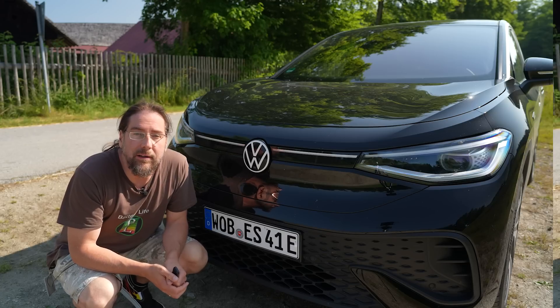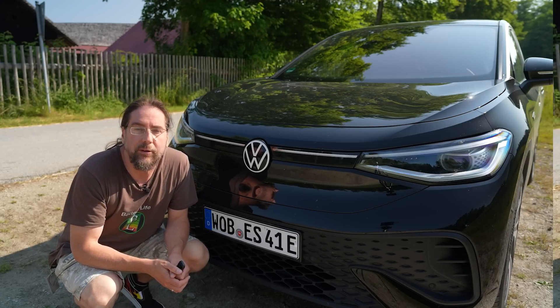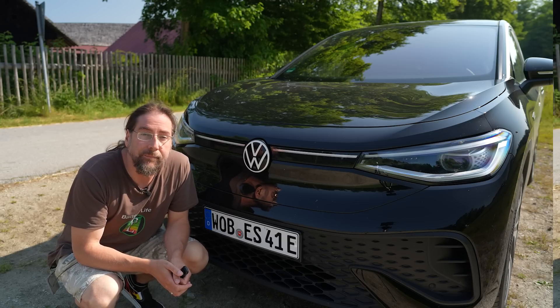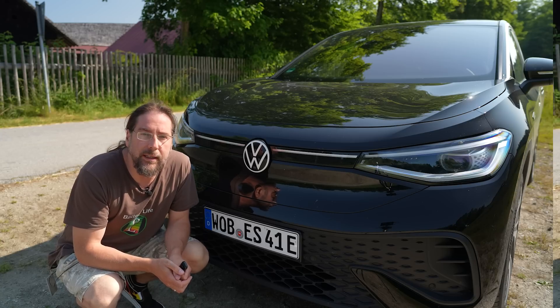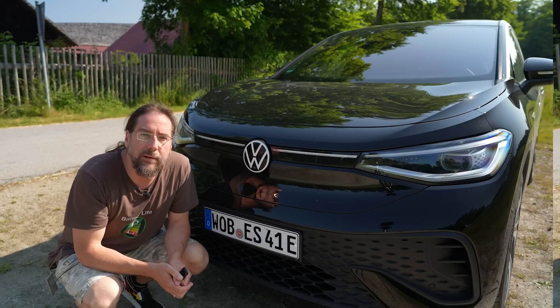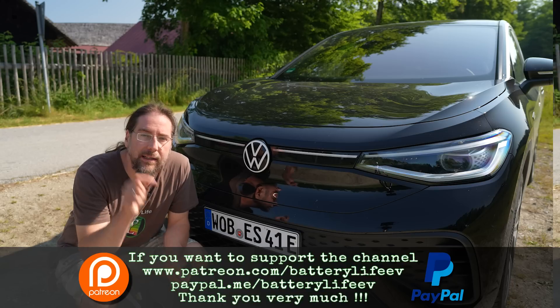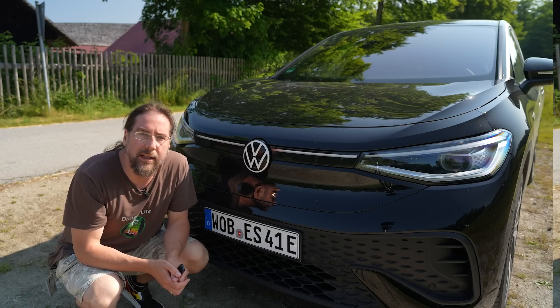The ID models of Volkswagen are right now available within two or three months, so the delivery time really decreased. For some configurations it's even faster. And if you order an ID.3, 4, or 5 within Germany, there's a referral program right now. If you use the link in the description below, we both get 200 euros charging credit. And if you want to support the channel, there's a Patreon link in the description below, and here on YouTube there's channel membership.